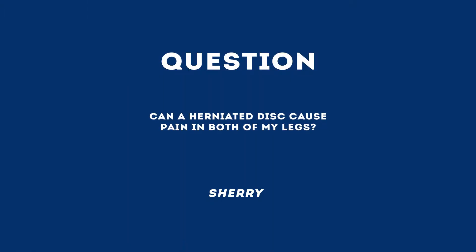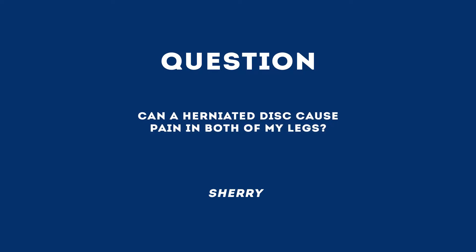Sherry has a question for Dr. William Bannister: Could a herniated disc be causing pain in both of my legs?